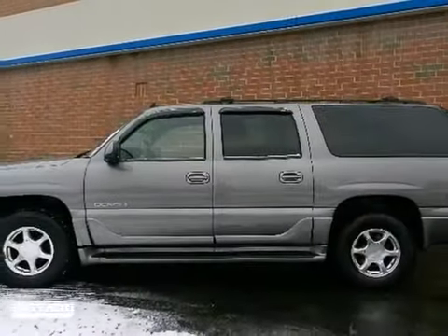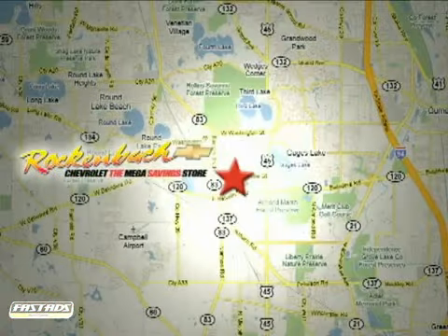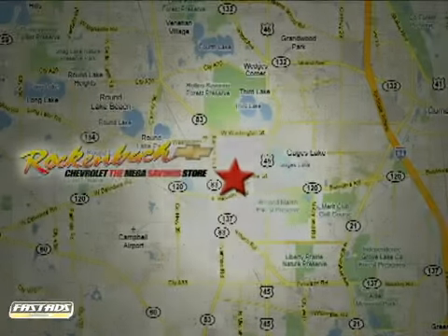Come on out and take this GMC for a test drive. That's Rock & Box Chevrolet. We're conveniently located at 1000 East Belvedere Road in Grayslake, Illinois, between routes 83 and 45.